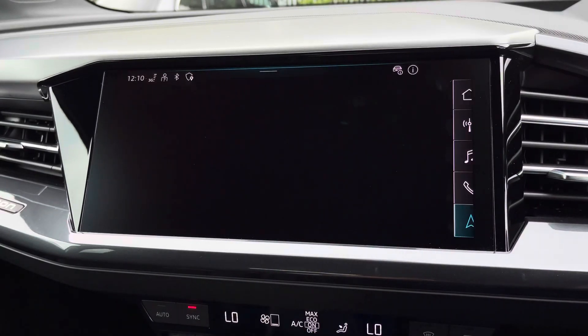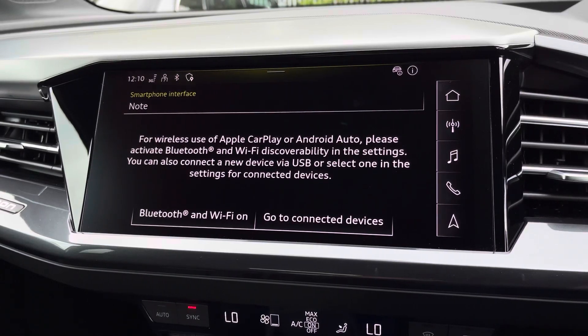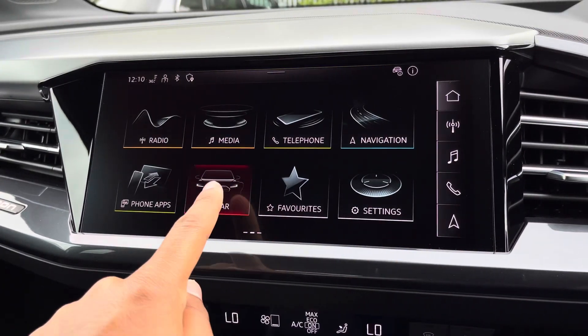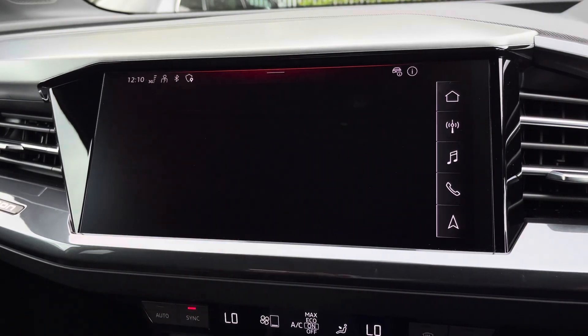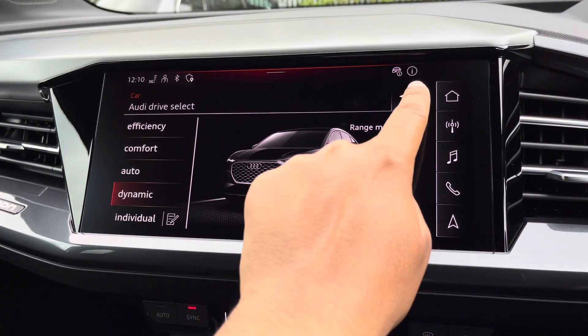There's Audi smartphone interface allowing you to connect your device media via wireless Apple CarPlay or Android Auto. There's also Audi drive select, allowing you to alter the driving dynamics by choosing one of the predefined modes, with our personal favourite being Dynamic as it's the most driver-focused.